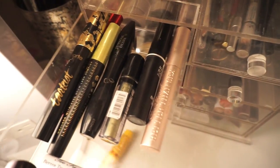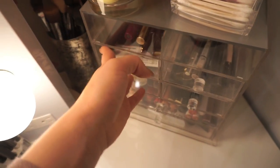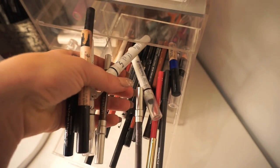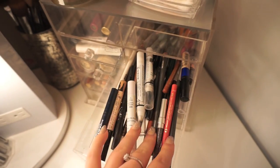I don't really have a favorite mascara or anything. Over here I have all of my liners in this drawer — these are liners that I usually don't normally use or they just didn't fit in my little liner organizer.